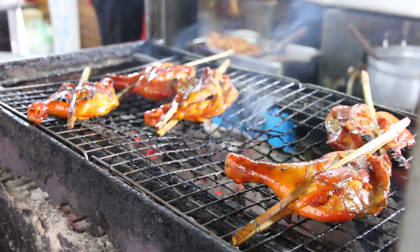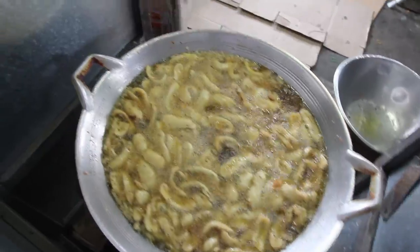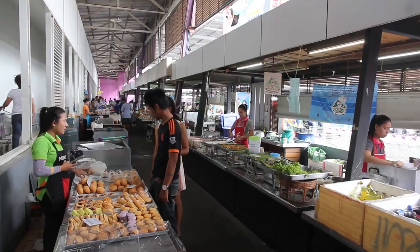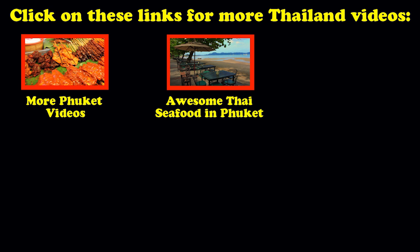So that's a quick look at some of the shopping options available in Phuket. If you've enjoyed the video please give it a thumbs up and subscribe — I post new Thailand videos every Wednesday. Thanks a lot for watching, I'll see you next time, bye bye.